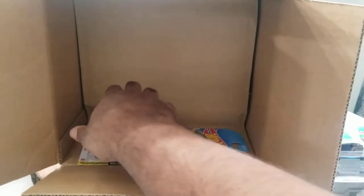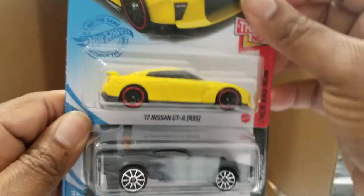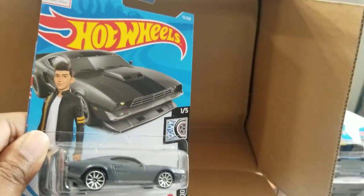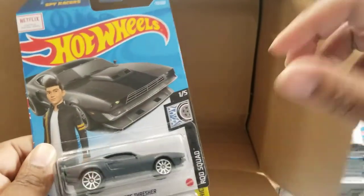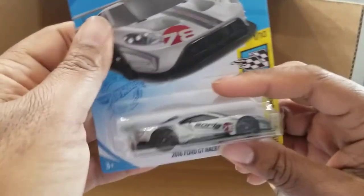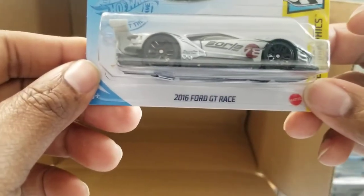Another Nissan — just pulled another one out. And then the Ion Motors Thresher, another one of those. And the 2016 Ford GT Race. That's the first 36.